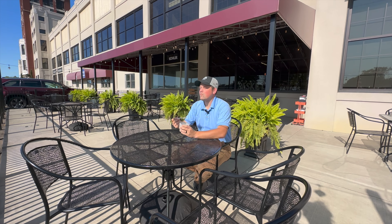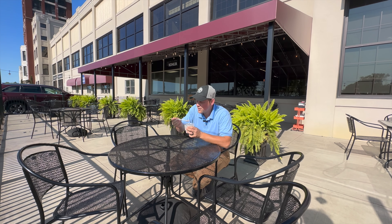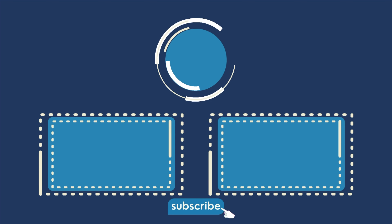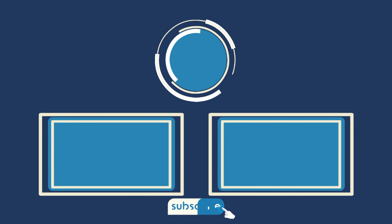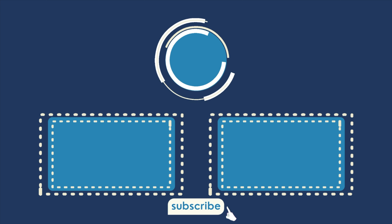So those are our top five ice cream shops in Niagara. For more information like this, you can subscribe to our YouTube channel. To plan your visit, you can go to explore-niagara.com. We'll see you there. Subscribe to our YouTube channel — why are you still watching? Just subscribe!